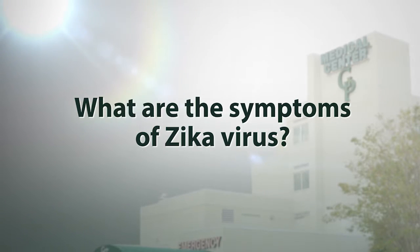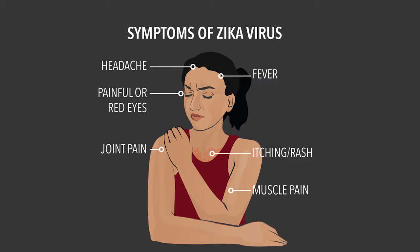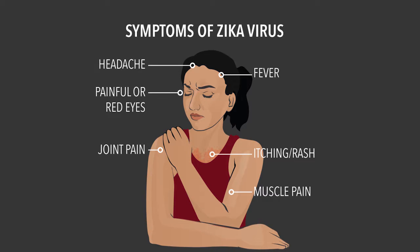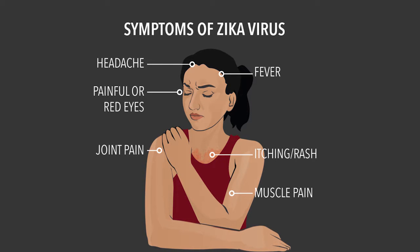Some of the signs and symptoms of the Zika virus are fever with aching, similar to other flu viruses — you would feel like you have the flu. Another sign is conjunctivitis, or red eyes, and photophobia, which means you're very sensitive to light and can't look into light. Other signs include a typical rash. A lot of those signs are also associated with other viruses, so sometimes it's hard to tell which virus you have.